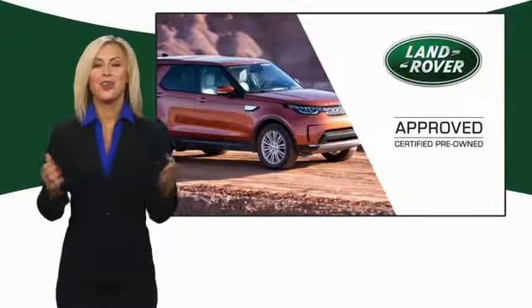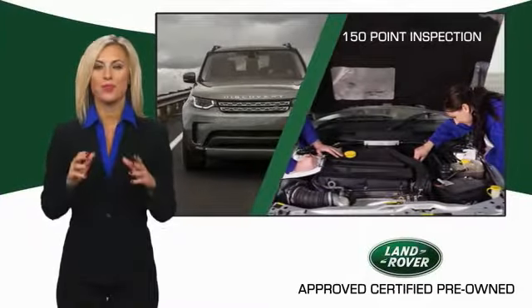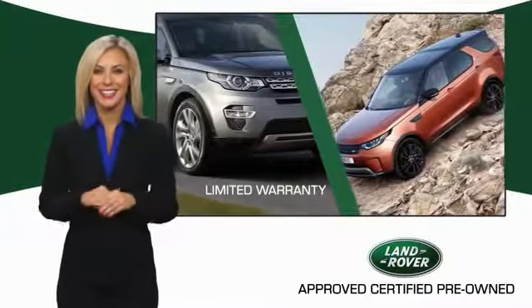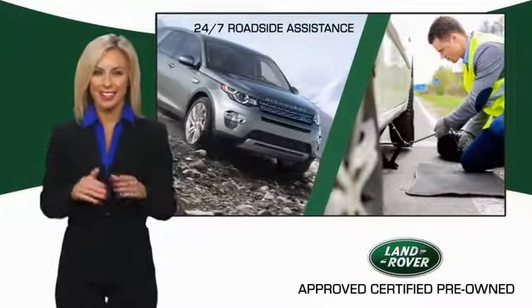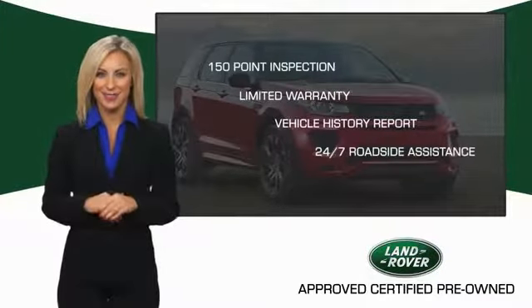To ensure the highest quality, this Land Rover Select Certified Pre-Owned Vehicle passed a rigorous multipoint inspection. Experience unprecedented coverage with the Land Rover Select Certified Limited Warranty — Land Rover Certified Select Vehicles.